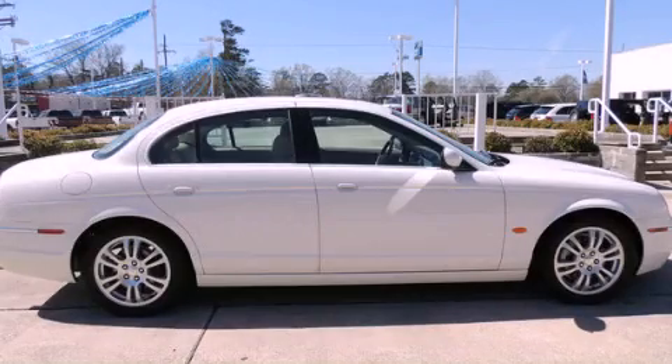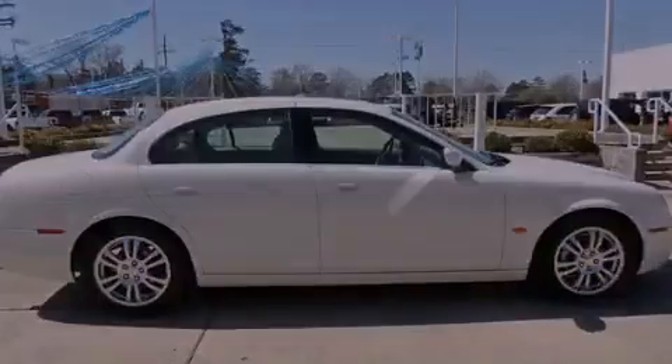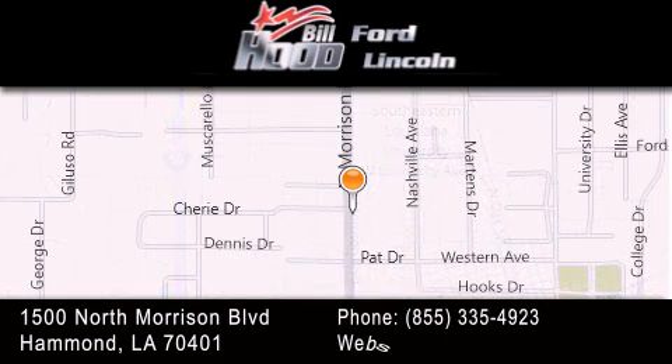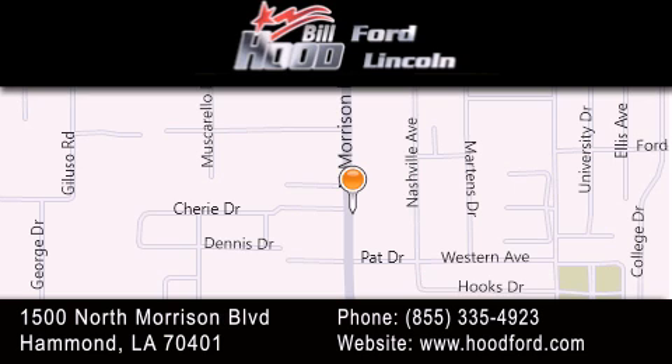Call or visit us right now and arrange your test drive today. Bill Hood Ford is dedicated to doing everything possible to ensure that the experience you have selecting your next vehicle is as pleasant as possible. We're located at 1500 North Morrison Boulevard in Hammond.